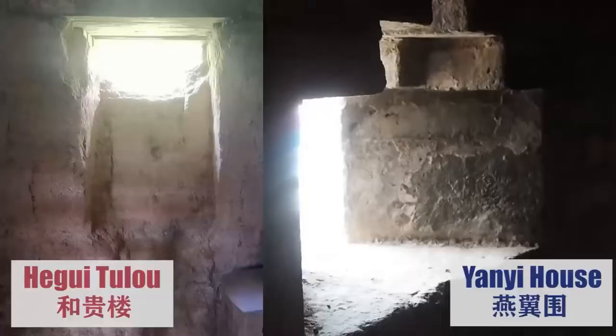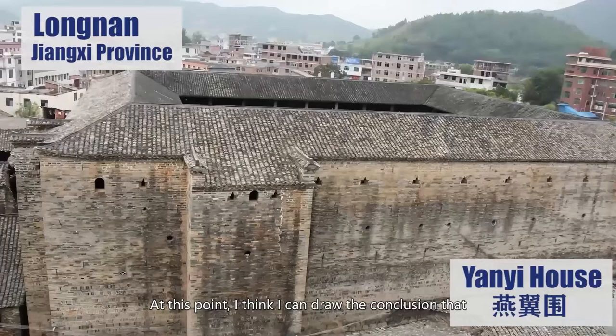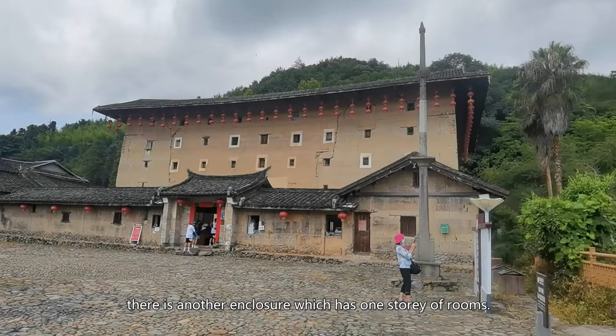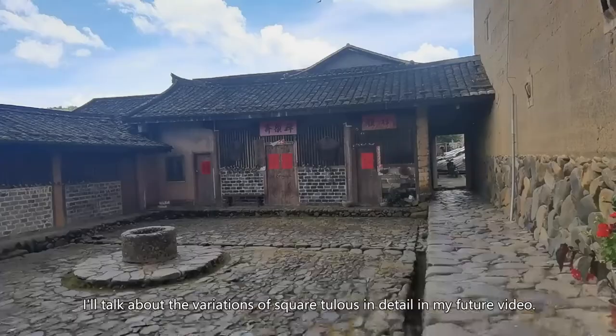Both Hakka world houses and Hakka Tulou's have peepholes and crannels on the outer wall. I think I can draw the conclusion that Hakka world houses focused more on defensing — they are really formidable castles. Outside this five-story Tulou, there is another enclosure which has one story of rooms. I'll talk about the variations of square Tulou's in detail in my future video. Stay tuned.